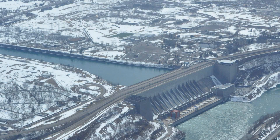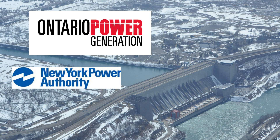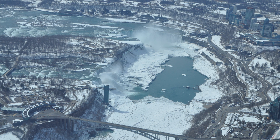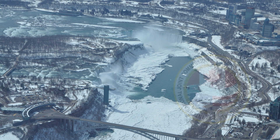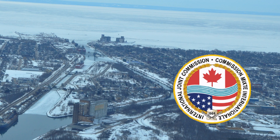The Ice Boom is owned and operated by the New York Power Authority and Ontario Power Generation, and both are responsible for its installation and removal. The International Joint Commission, or IJC, was established under the Boundary Waters Treaty of 1909 to help the United States and Canada prevent and resolve disputes over the use of shared waters.